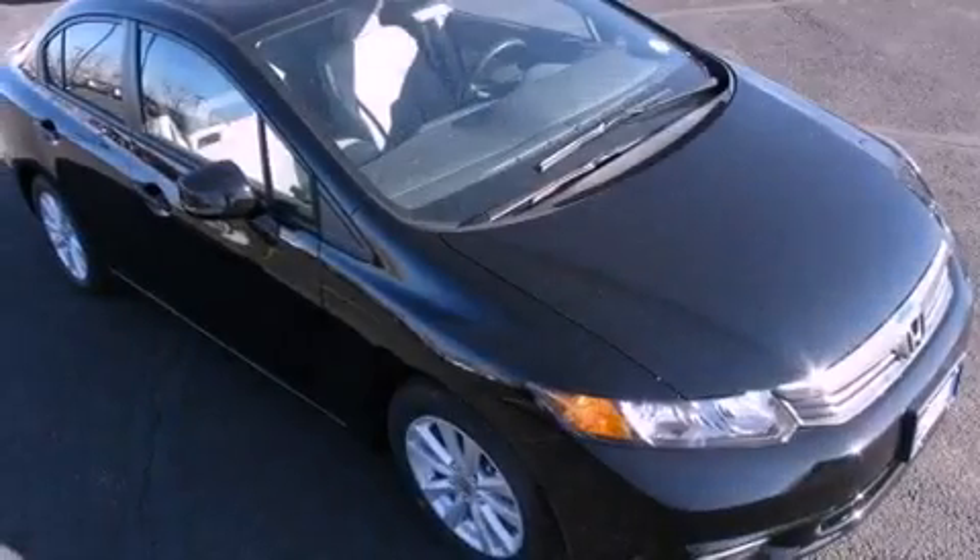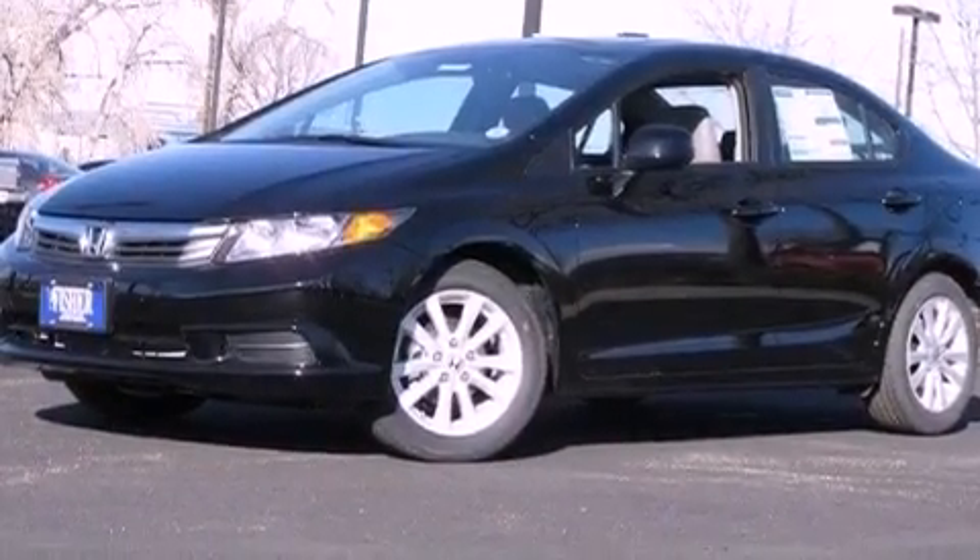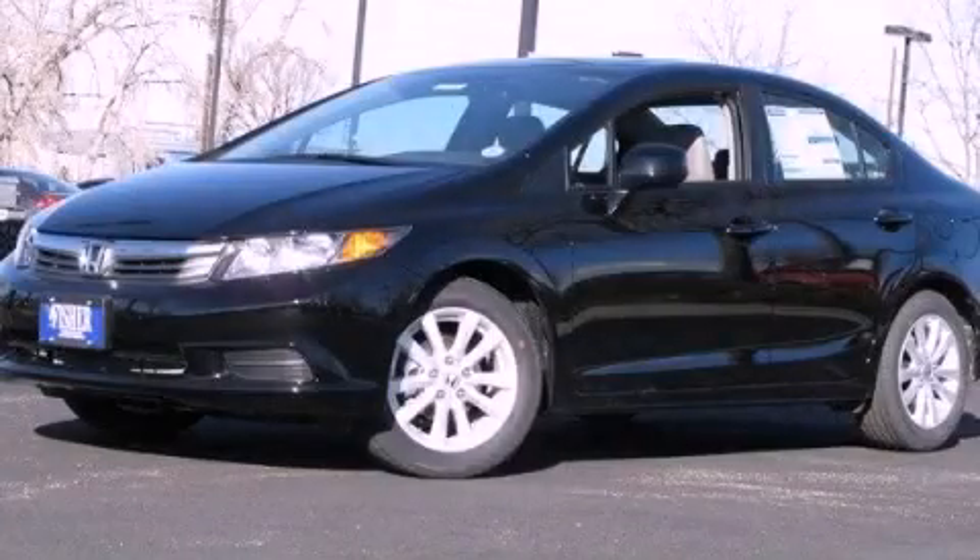With an EPA estimated rating of 39 miles per gallon on the highway, fuel efficiency does not take a back seat. Contact us today to arrange your test drive.